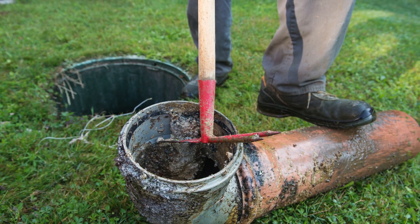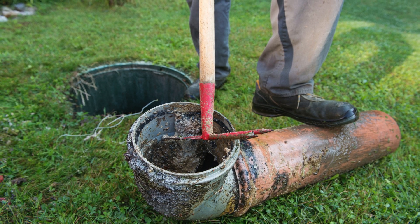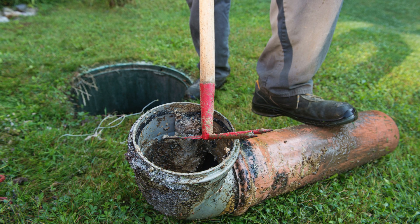Maintaining bacterial balance is essential for a healthy septic system. By following these 10 steps, you can boost natural bacterial activity, prevent costly repairs, and extend the life of your septic tank.